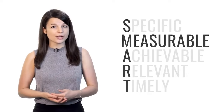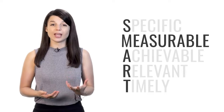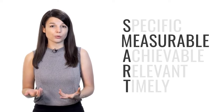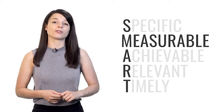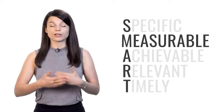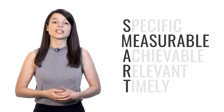M stands for measurable. Your goals should be quantifiable — they should be able to indicate progress in some way. You have to be able to track your progress, otherwise you won't know if you're getting any closer to your goal. As you see yourself getting closer and closer to your goal, your motivation will go up.